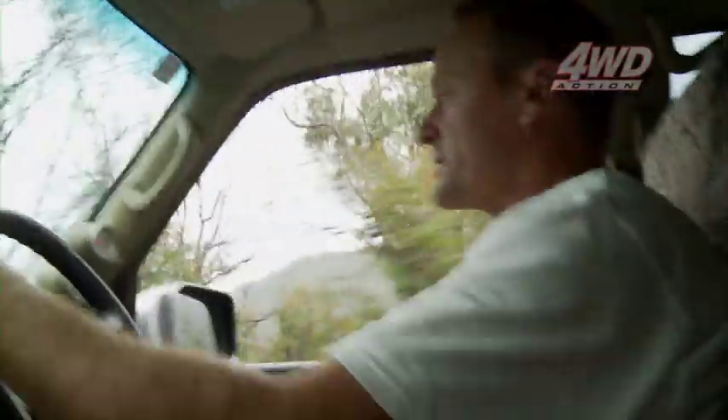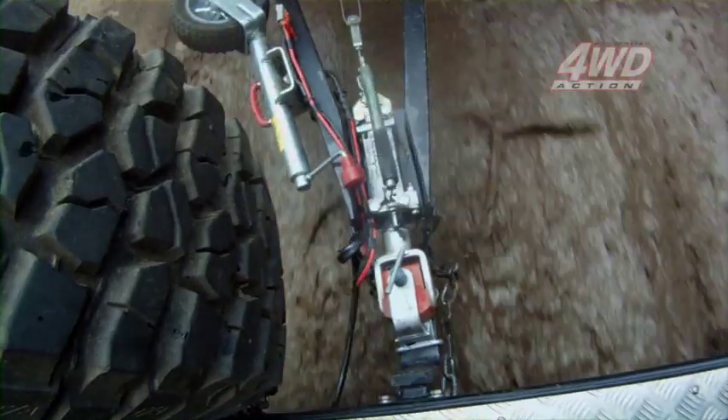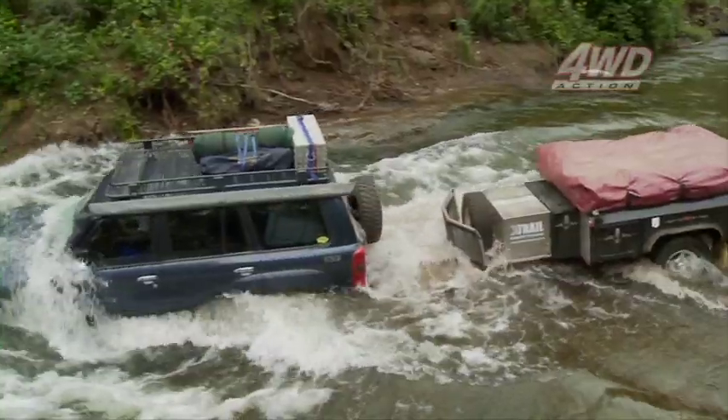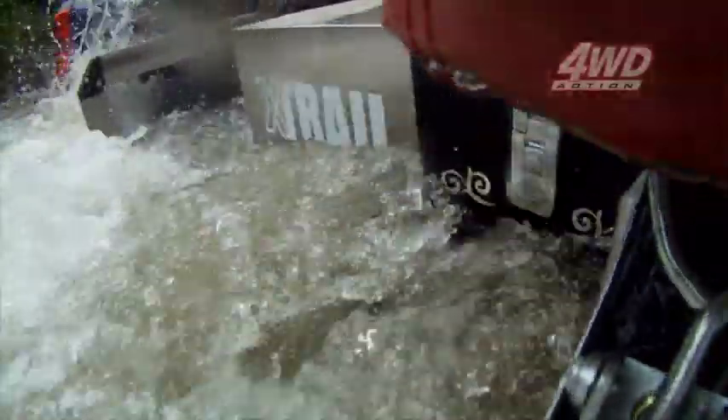The trailer is certainly handling extremely well in these rough conditions. The independent rear suspension on the trailer is working an absolute treat. And one thing with this solid construction of this trailer — it's certainly not stopping me from going to all the outback places and quiet places I like to try and get to up in this high country.